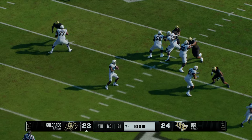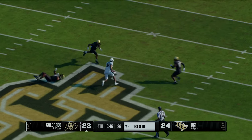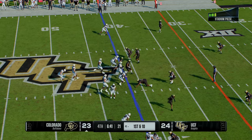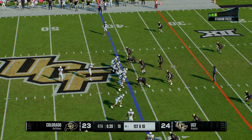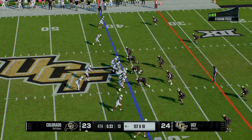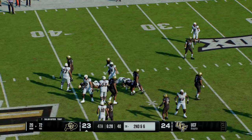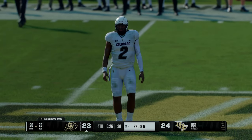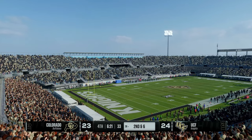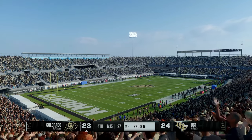On third down, a lot of times it comes down to not who's the most open, but who you trust the most. It's not about the X's and the O's, it's about the Jimmys and the Joes. When my guy's better than you and I know I trust you, I'm finding you. Single back formation and they give it to him — able to pick his way forward for a decent gain before the defense gets him down. It's so important for offenses to keep third downs manageable — the way you do that is by having success running the football on first down.